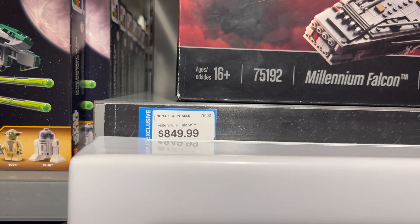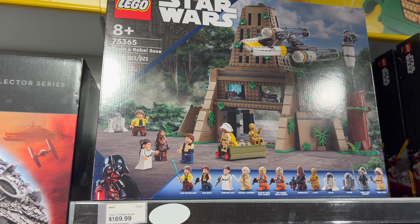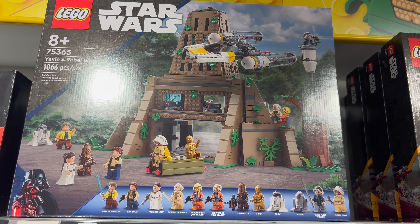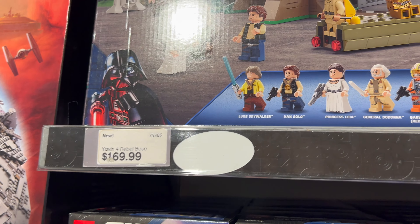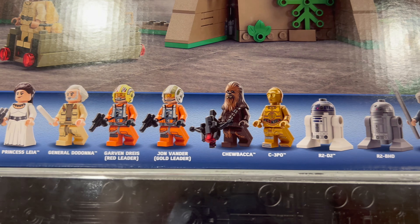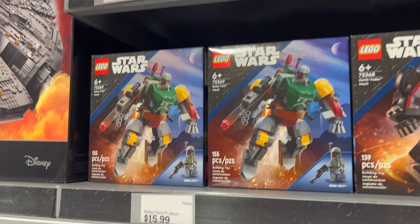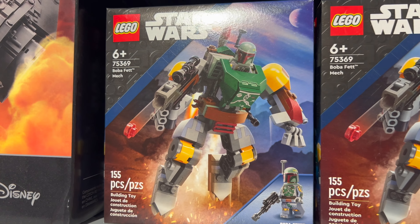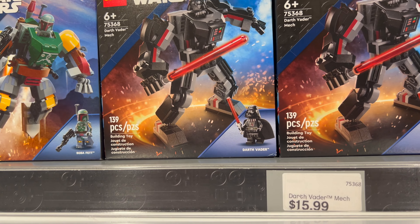You'll notice the exclusive tag, and a lot of the big ticket items are non-discountable. Back to a little bit more reasonably priced sets — this set is fantastic. For $169.99, look at all the different minifigures you get. For $15.99 each, you can go home with a Boba Fett or a Darth Vader mech set.